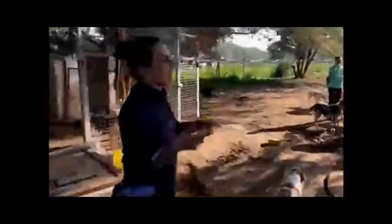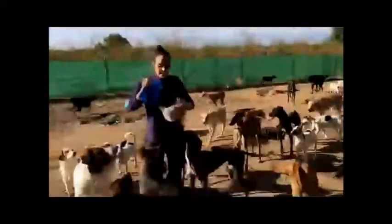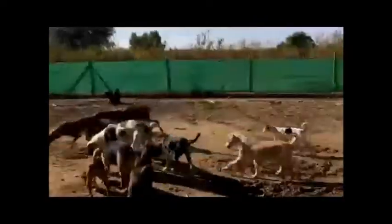Wir haben insgesamt 109 Hunde. Hier haben wir unseren Präsidenten und unsere Freiwilligen. Wie Sie sehen, haben wir gerade Hundekekse erhalten, die wir ganz gerne auch unter die Hunde verteilen. Die Hunde lieben es. Dann ist es doch mal was anderes als das immer langweilige spanische Futter.